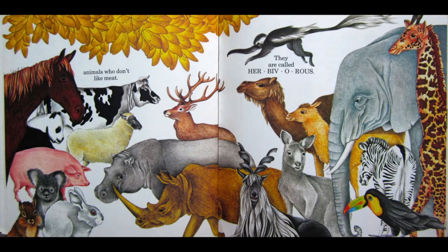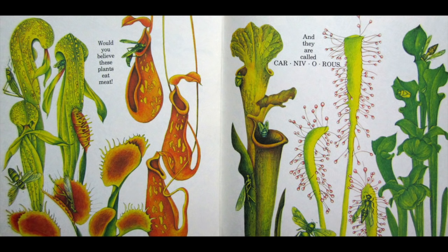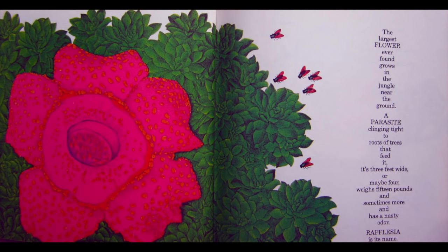They are called herbivorous. Would you believe these plants eat meat? And they are called carnivorous. The largest flower ever found grows in the jungle near the ground — a parasite clinging tight to roots of trees that feed it. It's three feet wide or maybe four, weighs 15 pounds and sometimes more, and has a nasty odor.